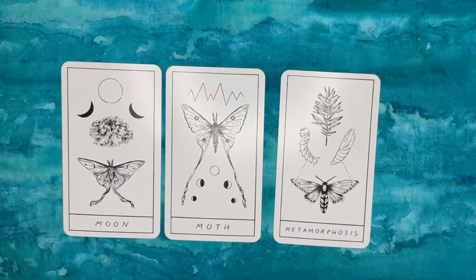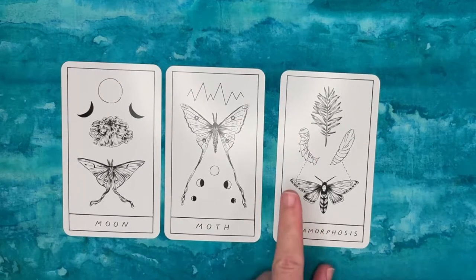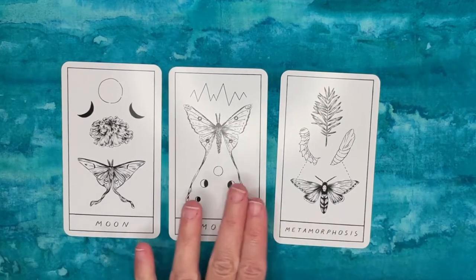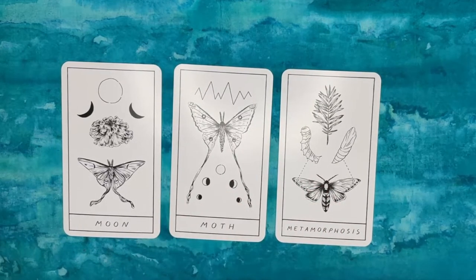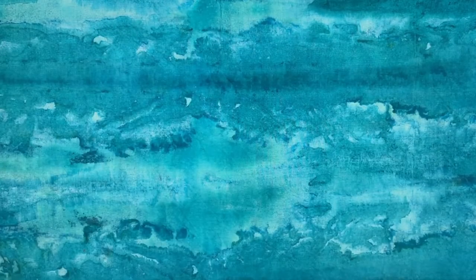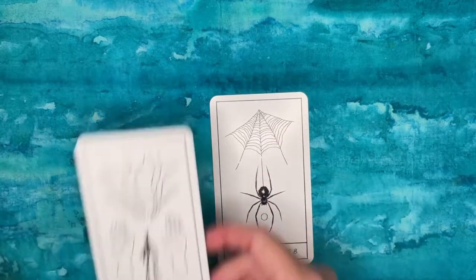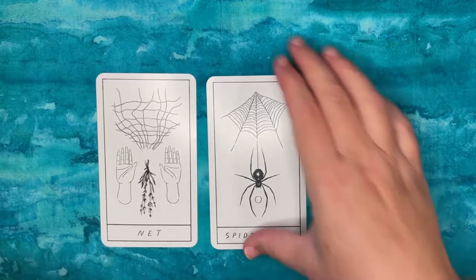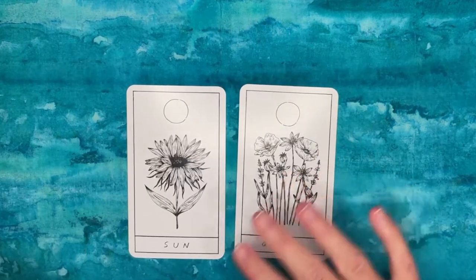Then you have the Metamorphosis card, which shows a moth going from caterpillar to chrysalis to a full-blown moth. Why not just encapsulate all of this into a single Moth card? It doesn't make sense to need three cards that overlap so much in a limited deck. Similarly, Spider/Web and Net are two very similar concepts with very similar kinds of drawings.